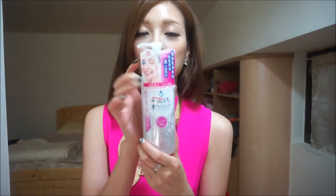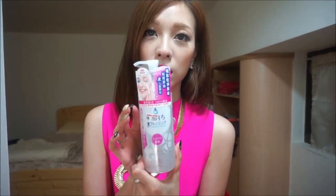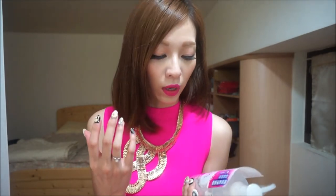It looks like this — this is brand new, I haven't opened it yet. The type that I'm using is the hydrating type. This brand's makeup remover is suitable for all skin types, and it's actually oil-free.